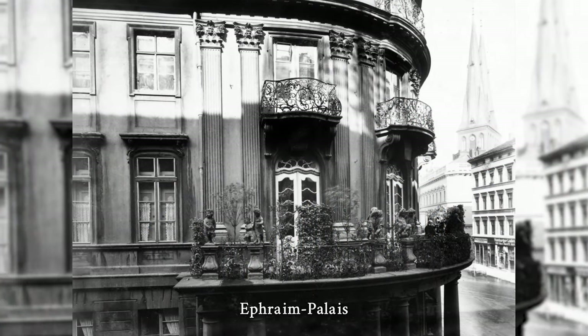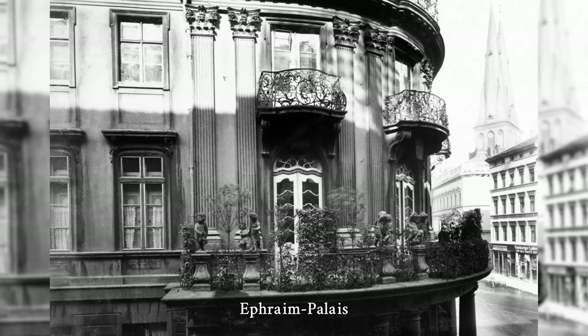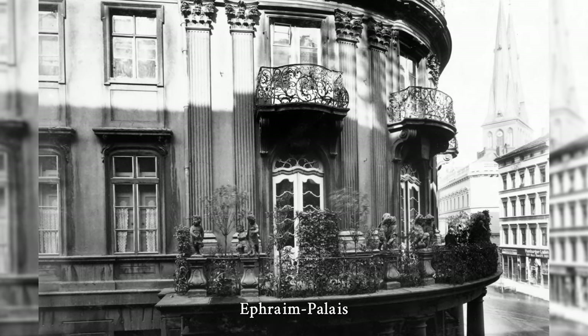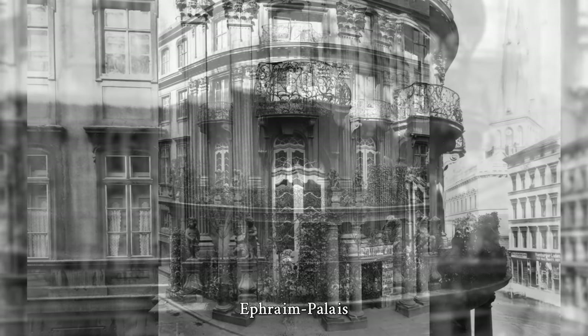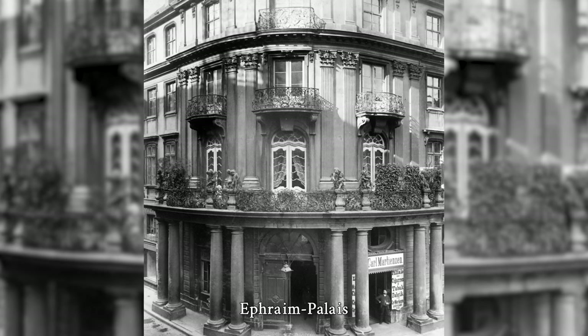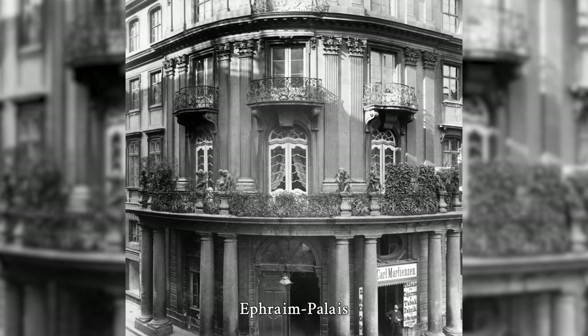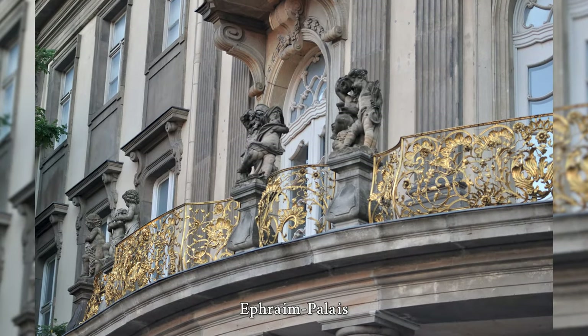The Ephraim Palace is a Rococo building reconstructed in the 1980s on the edge of the Nikolai Quarter in Berlin's Mitte district. It is a listed building and is considered one of the most beautiful historic townhouses in the city. The oldest pharmacy in Berlin once stood on this property, before Ephraim commissioned architect Friedrich Wilhelm Dietrichs to build a respectable town palace here.